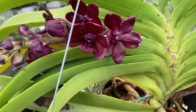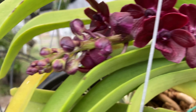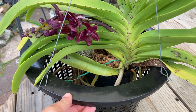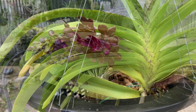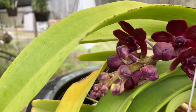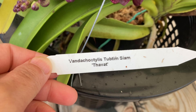This next one is a first-time bloomer for me. Last year it tried to bloom but aborted — it had a tiny bloom spike and something happened. I've had this one since it was a tiny baby from Lowe's on clearance — I got it for three or four dollars. It was in terrible shape, really dehydrated, but it was cheap so I went for it, and I'm so glad I did. I didn't google what the bloom would look like, just went for it. The name is Vandaecostylus Tubtim Siam, cultivar 'Tawat'.